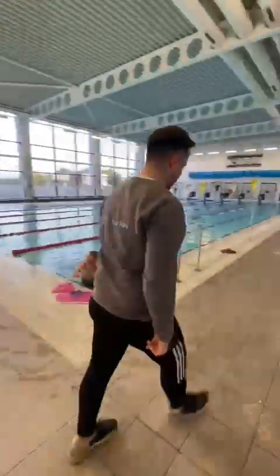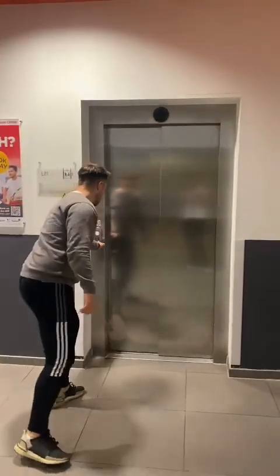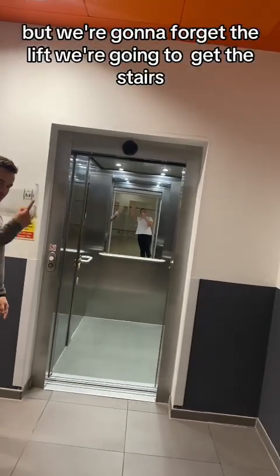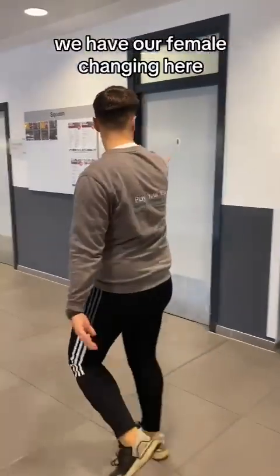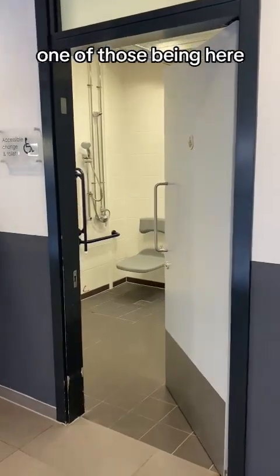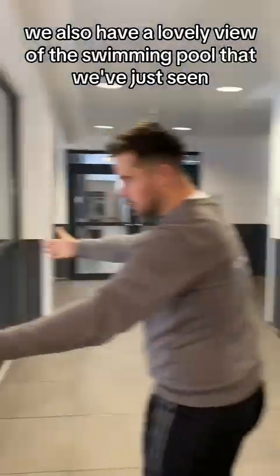Follow me then, let's go upstairs. Here is our lift — nice and big, nice and spacious — but we're going to skip the lift and take the stairs. Upstairs we have our female changing here. And we have two accessible changing toilets here. And we have the male changing here. We also have a lovely view of the swimming pool that we've just seen.